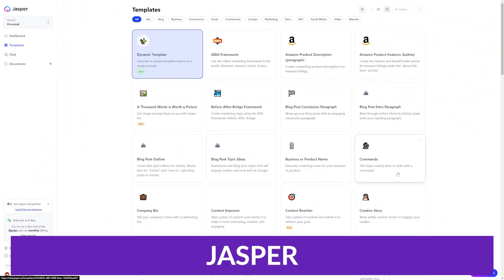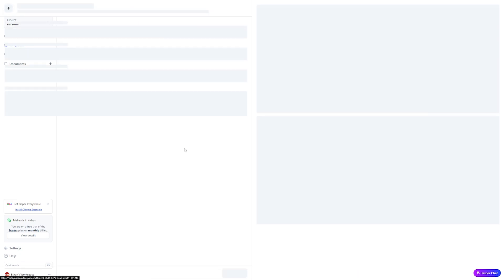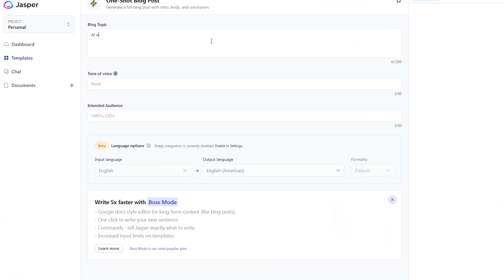If you're looking for an AI writing assistant then you want to check out Jasper. Jasper is an AI writing assistant that helps users create high quality content as efficiently as possible. It's designed to generate unique long-form content that engages readers and drives traffic.